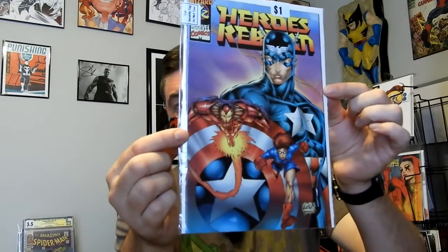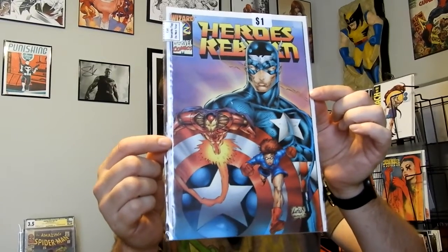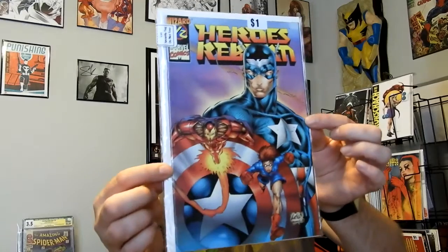Here's one that I know I've shown before, but this is the second copy I found. This is Heroes Reborn — this is Wizard one and a half. This one's actually specced up pretty good, just because of Ricky Barnes being on the cover. There's some speculation around Ricky, so I kept flipping through the books and found a second one. Picked that up.